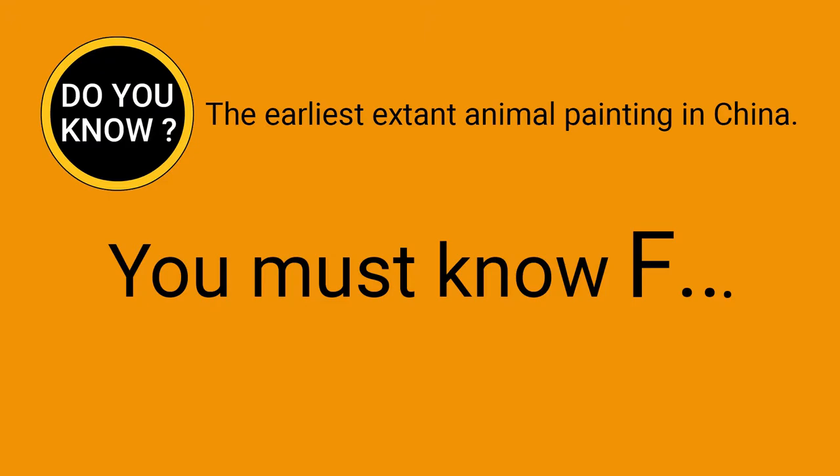Do you know the earliest extant animal painting in China? Five Oxen is the earliest animal painting with cattle as the theme in the extant works, with a history of more than 1,300 years. Five Oxen is the work of Chinese Tang dynasty painter Han Huang.